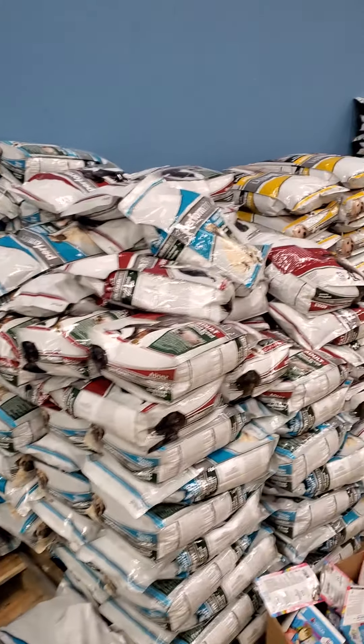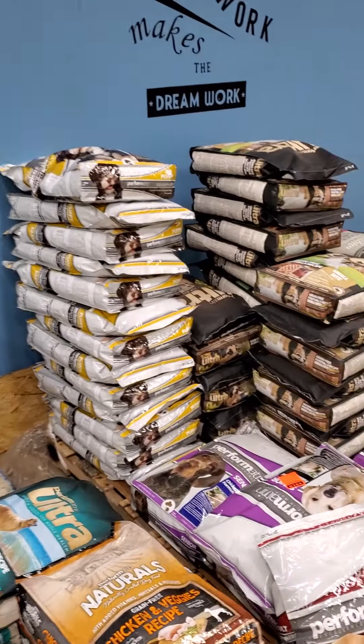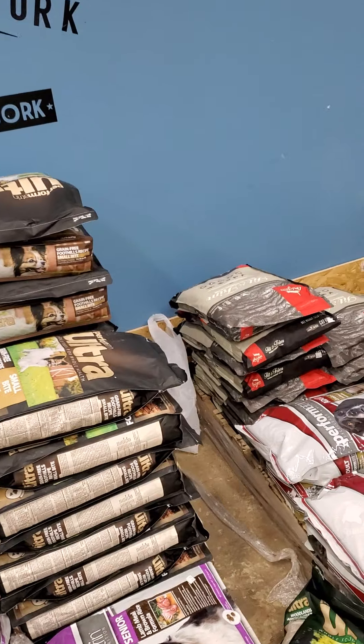Good morning YouTube followers — hopefully we'll get a lot of new ones. We're located at 1500 Canton Road, Akron, Ohio 44312, in Tri-County Plaza.